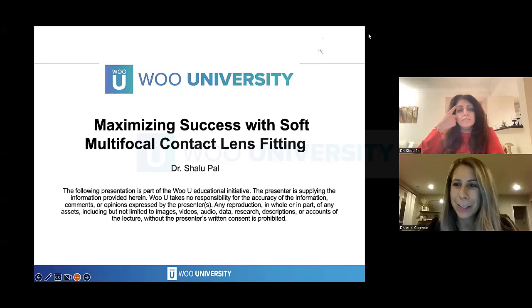Good evening, everyone, and thank you for joining us tonight for our WU-U event with Dr. Shalhoub Paul, and she'll be discussing maximizing success with soft multifocal contact lens fitting.